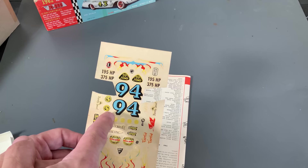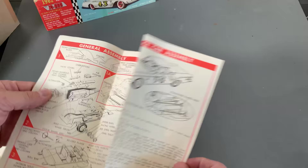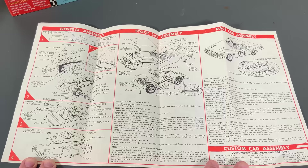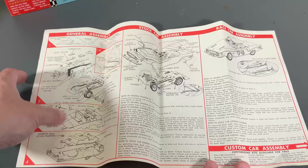And then quickly we will look at the instructions. These instructions got a little bit more intricate than just a few years previous. Let you see the front right there.